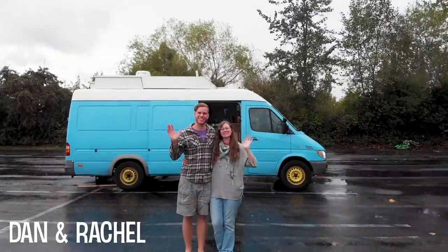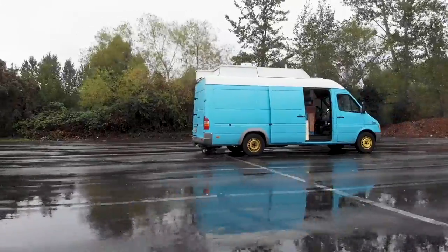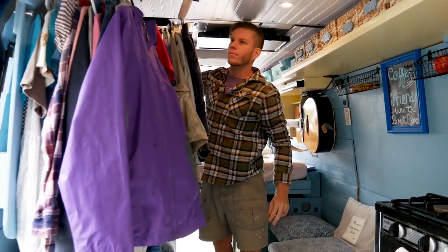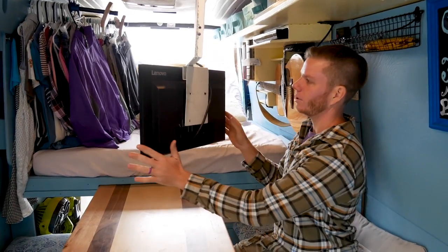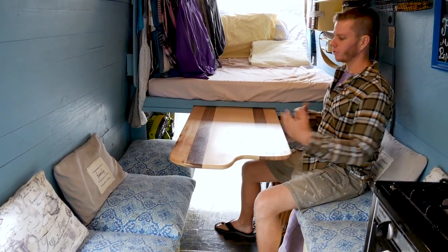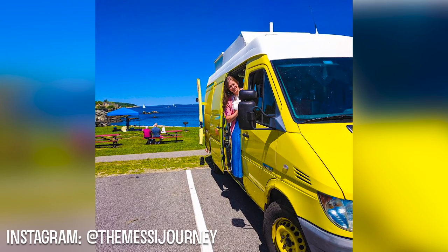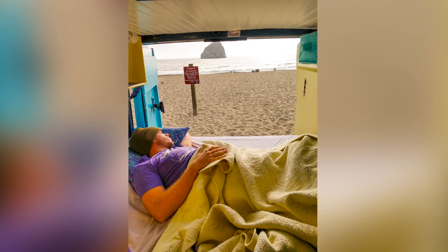I'm Dan and I'm Rachel and this is our van. We have been living in the van almost 14 months. We originally moved into the van because we wanted to spend more time helping out people, doing some volunteer work and mission work.